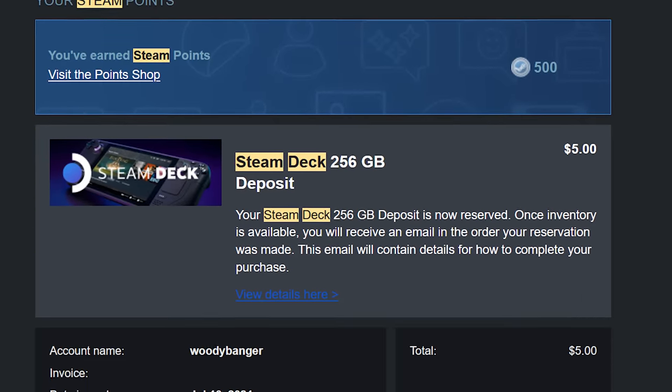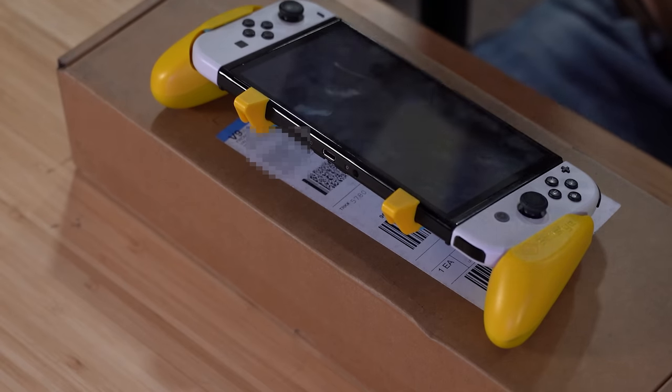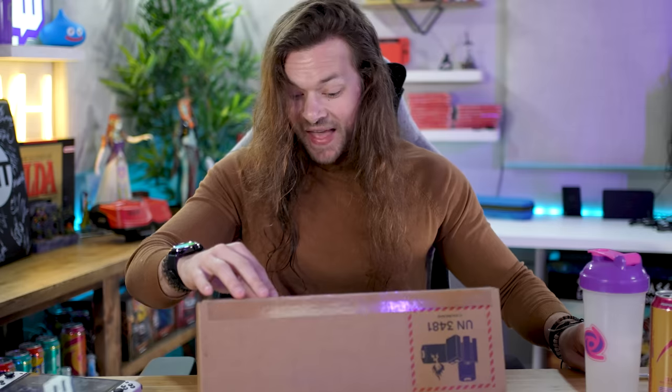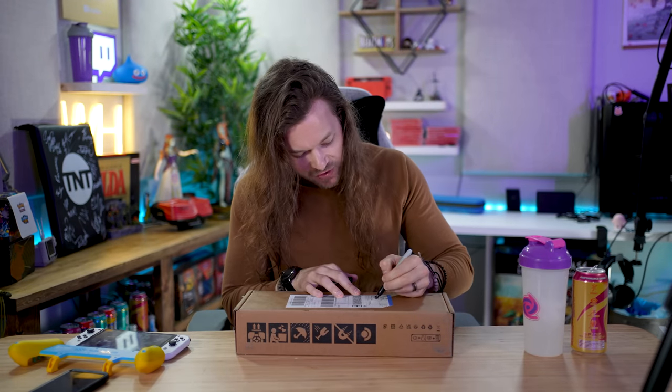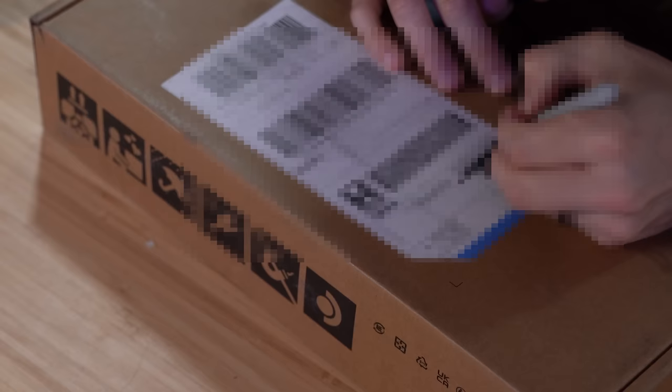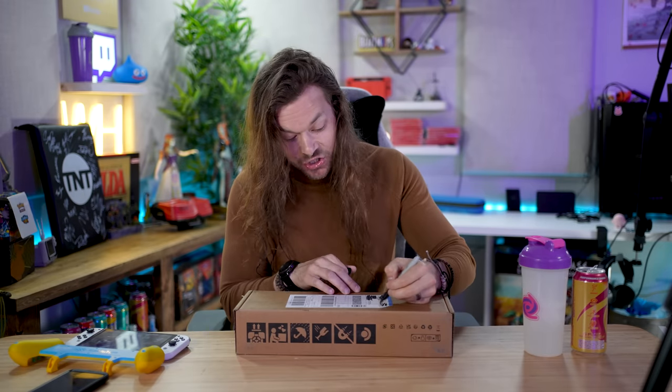It's finally here. I have been waiting for this for — I was gonna say what feels like a year, but I think it has literally been a year since I slapped down my $5 deposit. It arrived today in this very box. That is not even close to what I expected.